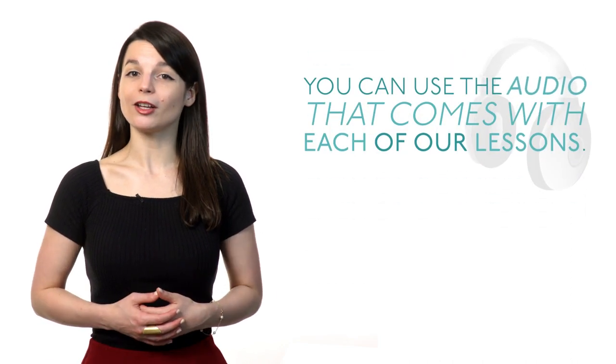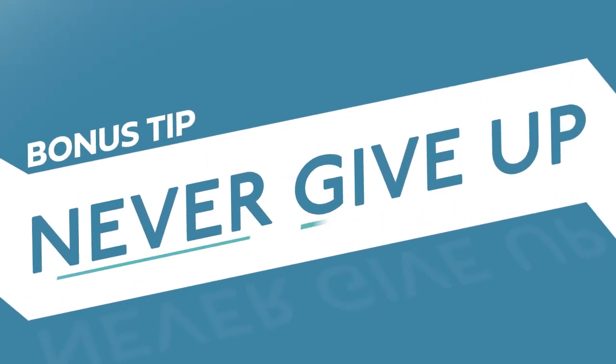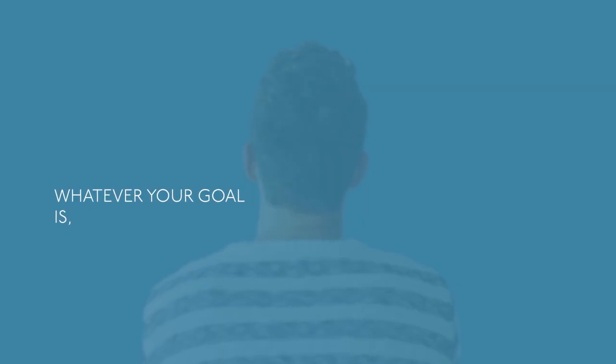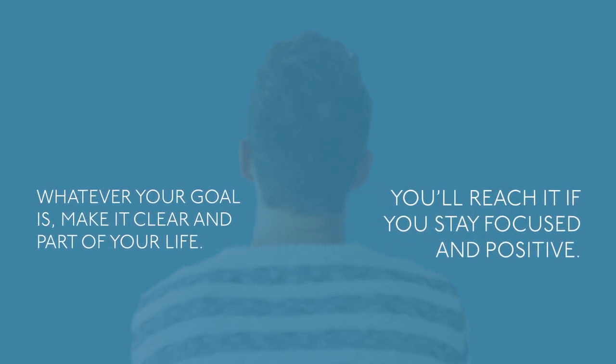You can use the audio that comes with each of our lessons. Bonus tip: never give up. Where do your language skills currently stand? Where do you want them to be? How do you get there? Whatever your goal is, make it clear and part of your life. You'll reach it if you stay focused and positive.